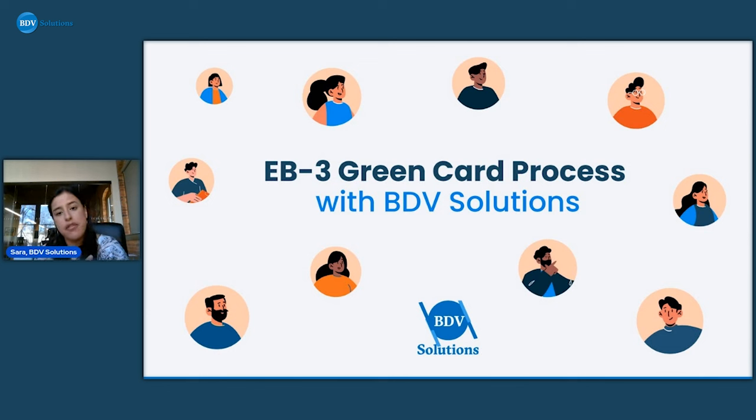I hope this was informational for everybody and that you now understand the EB-3 process a little better, as well as what BDV does for all of our applicants and what each team is actually doing. Create an account if you don't have one already — we're in the chat box Monday through Friday, and sometimes on weekends as well. If you have any questions or need to schedule a call, just let us know. Have a good rest of your week and a good weekend — we'll talk soon.